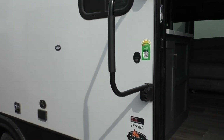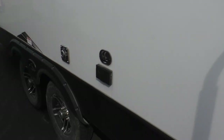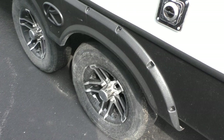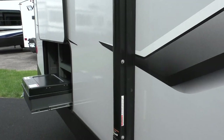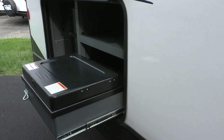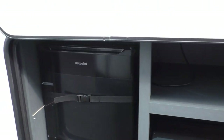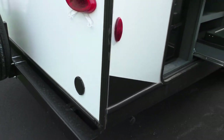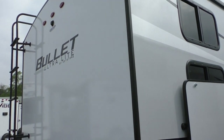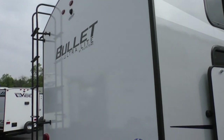This model is also prepped for an outside television. It has the spread axle design for more stability, and has a small outside kitchen with a two-burner stovetop and a refrigerator. All Bullets are prepped for a backup camera for an easy install.